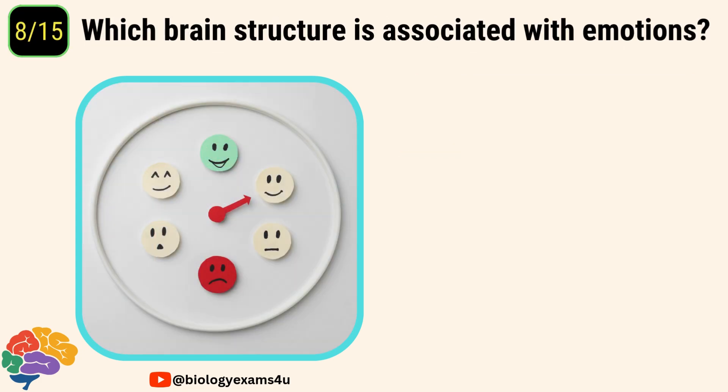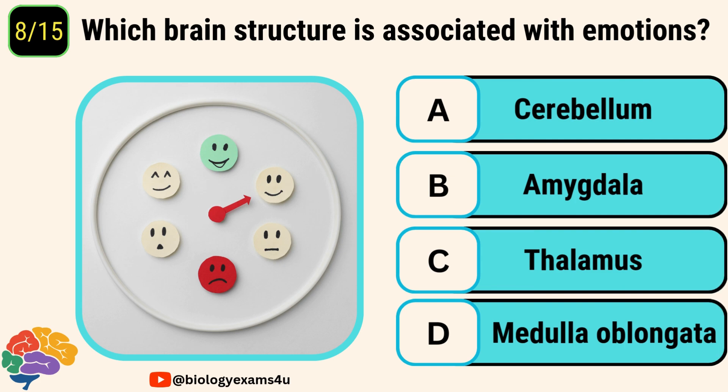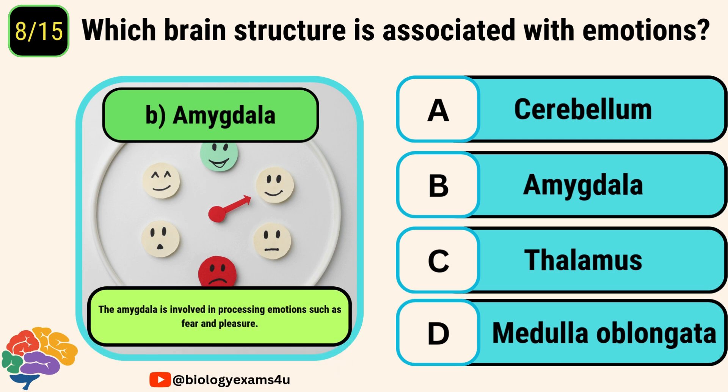Question number eight. Which brain structure is associated with emotions? Options are cerebellum, amygdala, thalamus, medulla oblongata. The answer is amygdala. The amygdala is involved in processing emotions such as fear and pleasure.